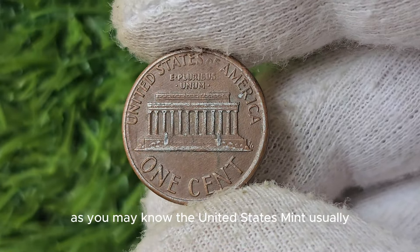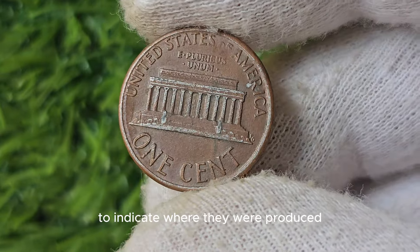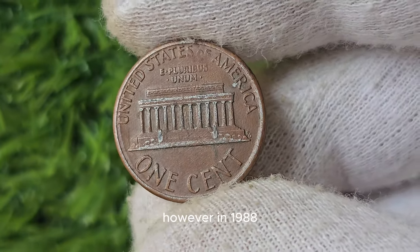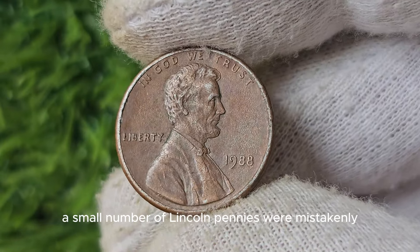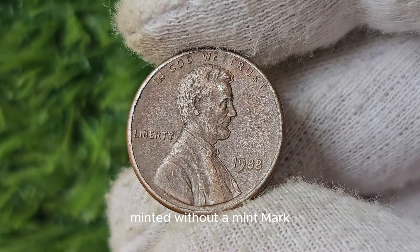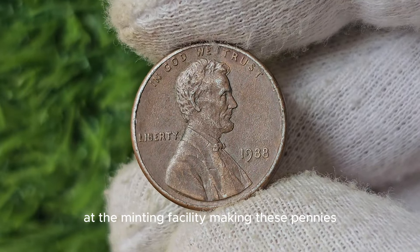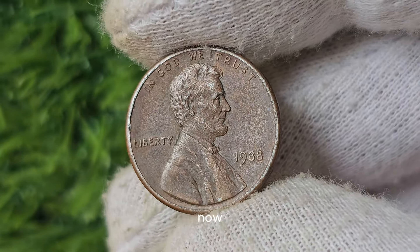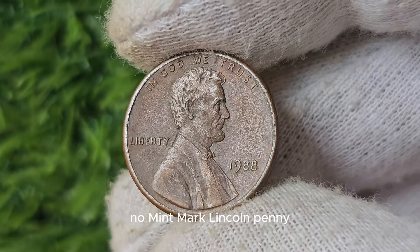As you may know, the United States Mint usually marks its coins with a mint mark to indicate where they were produced. However, in 1988, a small number of Lincoln pennies were mistakenly minted without a mint mark. This error was a result of some technical mishaps at the minting facility.